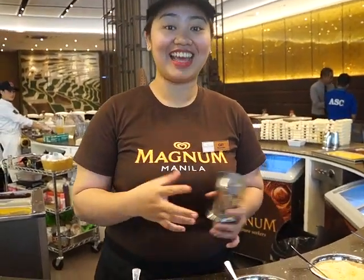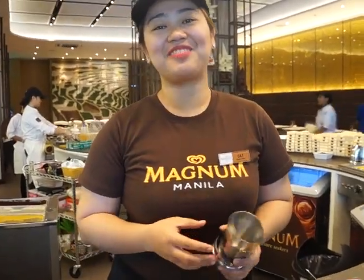Welcome to Magnum Manila. Hi, good morning. My name is Kat. I'll be your pleasure maker for today.